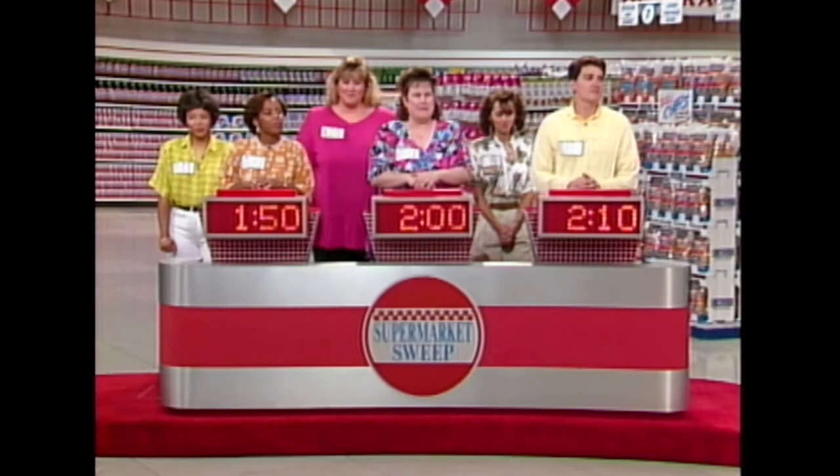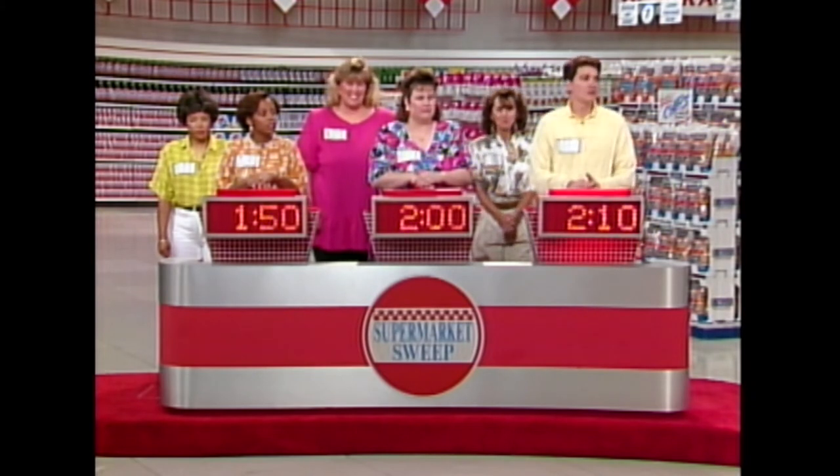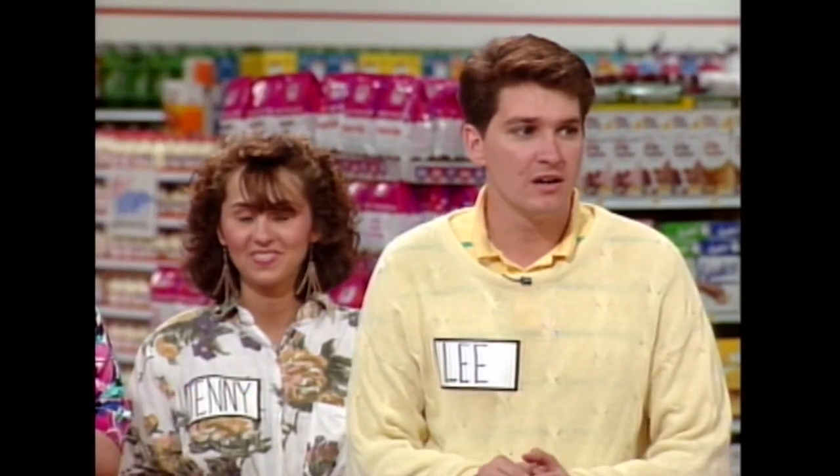That moved you guys into second place with two minutes. Here's the next one: Buns. Two names. Yellow Band. Academy Statue. Lee: Oscar Mayer. That's it! Change. Another 10 seconds for you guys.